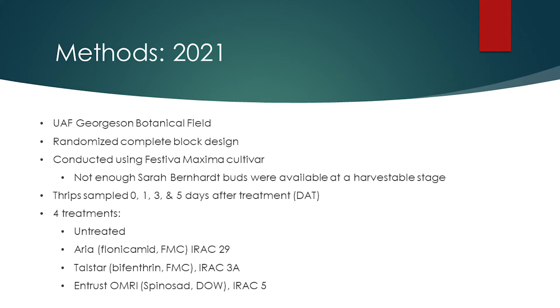Thrips were sampled at zero (before treatment), one, three, and five days after treatment, or DAT. There were four treatments for each field trial: an untreated control (no pesticide), ARIA, Tallstar, and Entrust. ARIA represented the current Alaska industry standard — a translaminar and systemic product — while Tallstar served as a pyrethroid comparison, and Entrust, locally translaminar, provided an organic grower option.